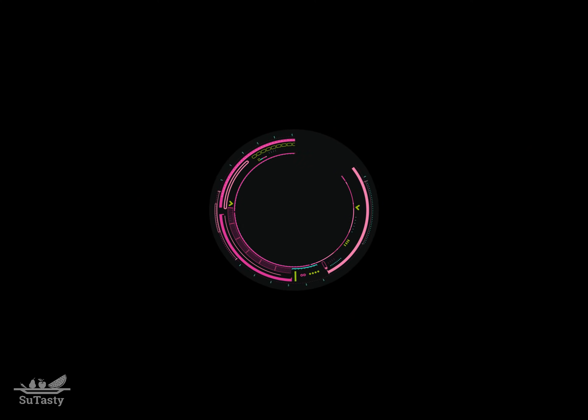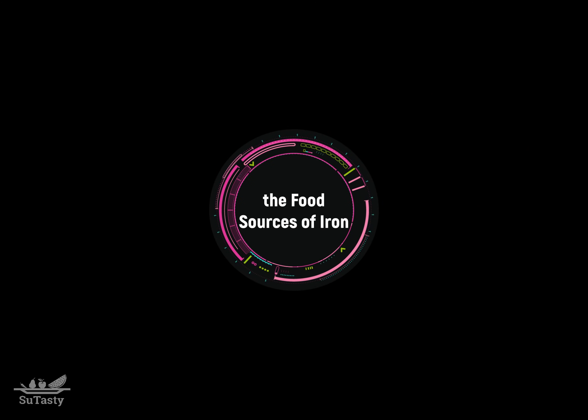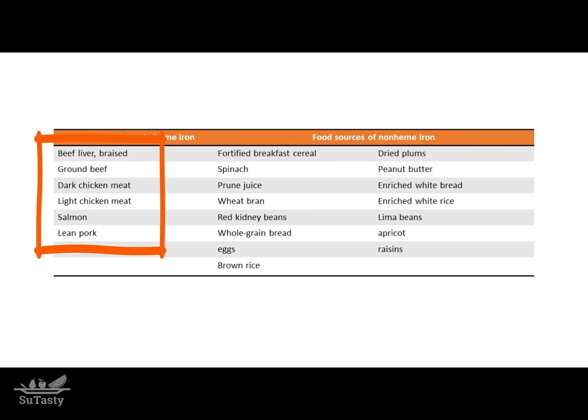Now let us talk about the food sources of iron. The primary food sources of mostly heme iron are lean ground beef, braised beef liver, chicken, and fish.